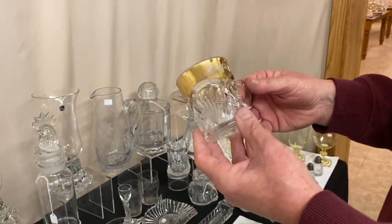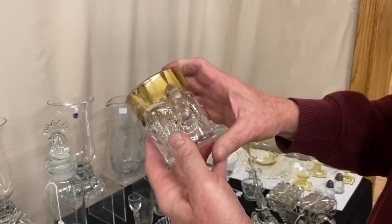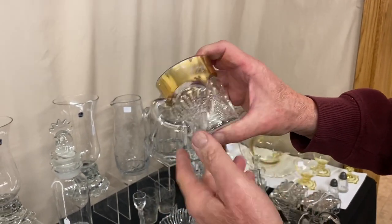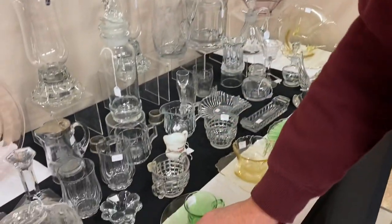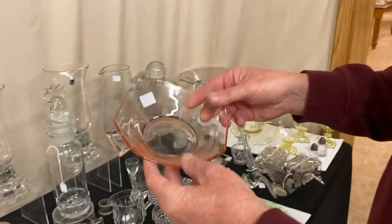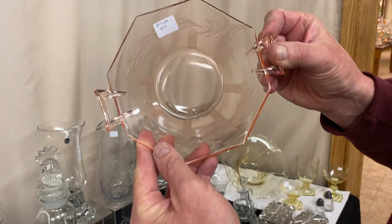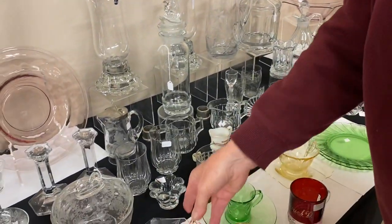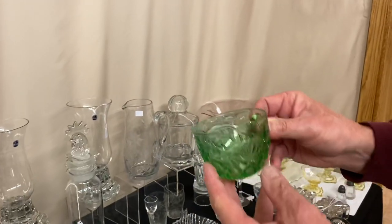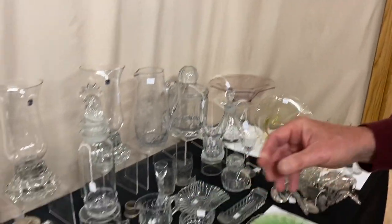Pineapple and Fan cup with a gold band — it says Mother on one side and $18.98 on the other side; it's $10 before the discount. Octagon two-handled jelly in Flamingo with a nice cutting on it, priced $15. Pinwheel and Fan Punch Cup in Moongleam — it's $30, marked in the center of the bottom.